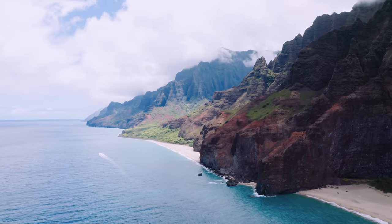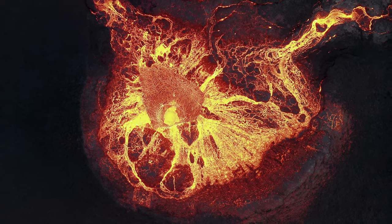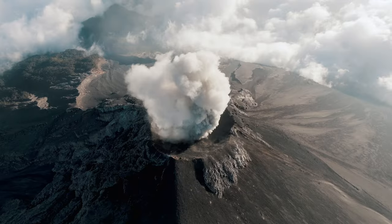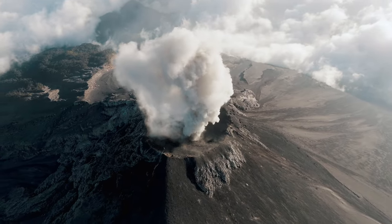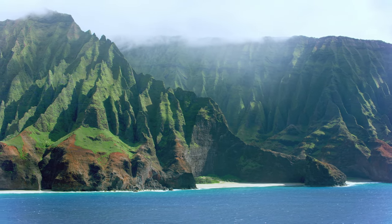L'archipel d'Hawaï, culminant à plus de 4000 mètres d'altitude, est le magnifique résultat d'une anomalie thermique située dans le manteau terrestre à des kilomètres sous les fonds marins. Depuis des millions d'années, le magma jaillit de ce point chaud, faisant émerger des géants de basalte du plancher océanique.